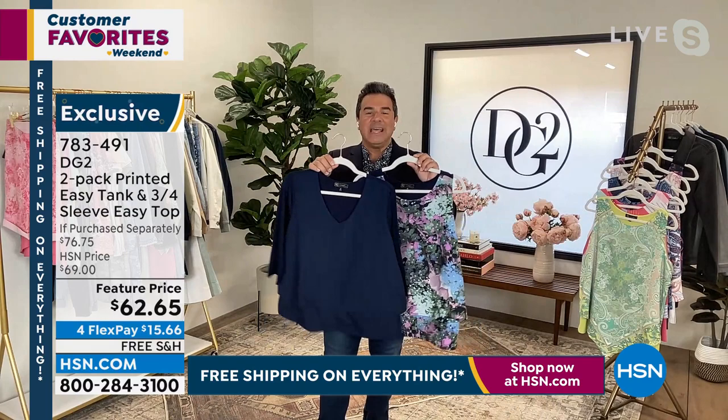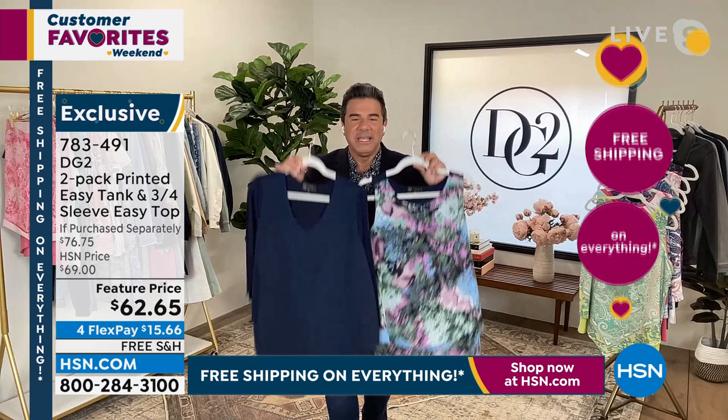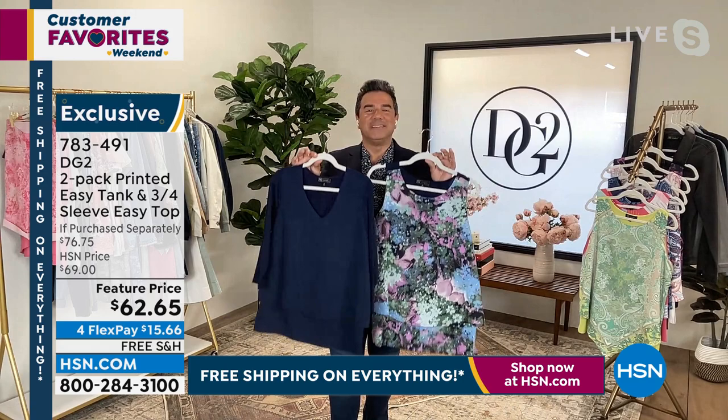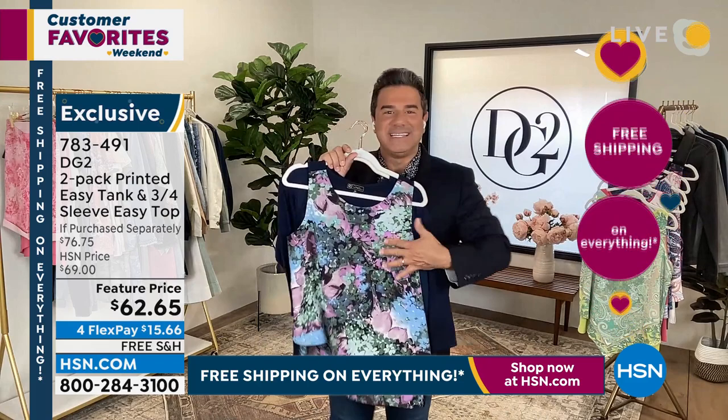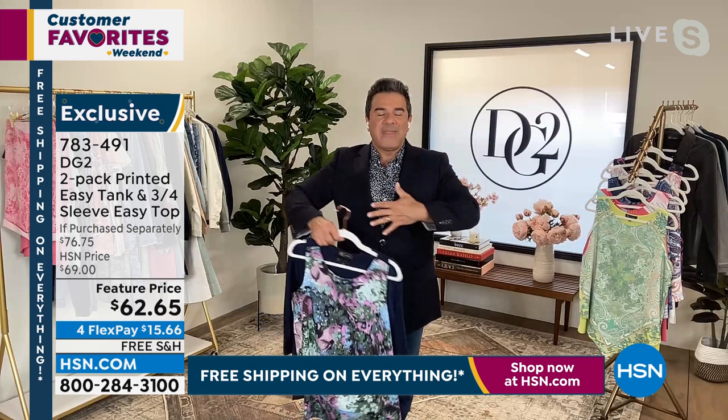Almost 3 million sold, which is incredible. This is something that has become — if the jeans are like the president of the brand, this is the first lady. The easy collection is something you have to try because it is so loved and so popular, such a huge customer pick. Diane invented this for herself, much like she invented the jeans, because as she was aging she started carrying weight in her midsection but she didn't want to give up on wearing beautiful tanks and tops. But when she put them on, they were showing off a little pooch — they were cupping underneath the tummy and weren't flattering.